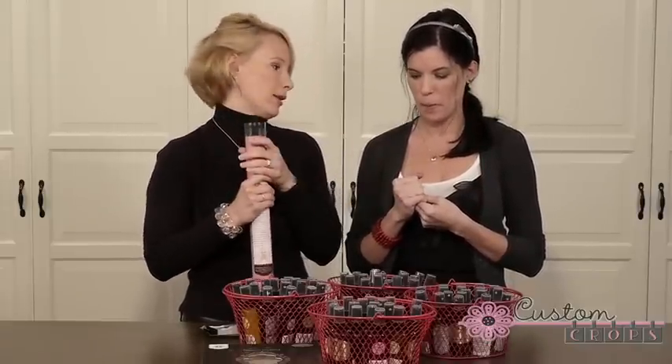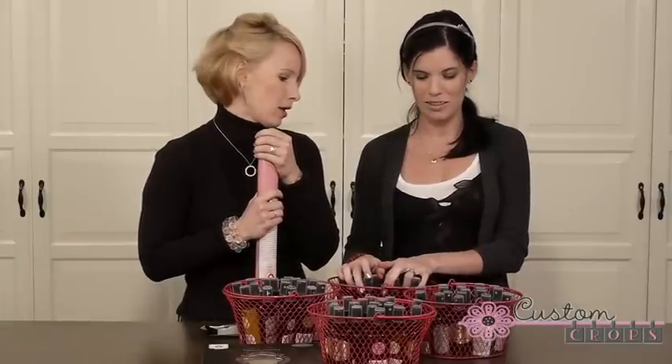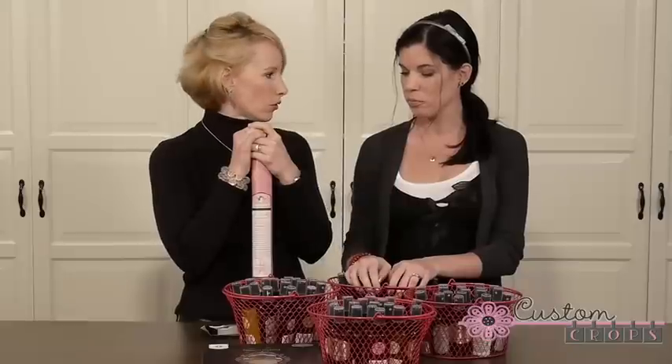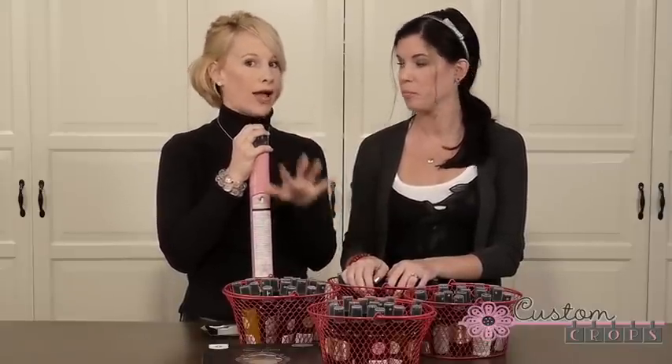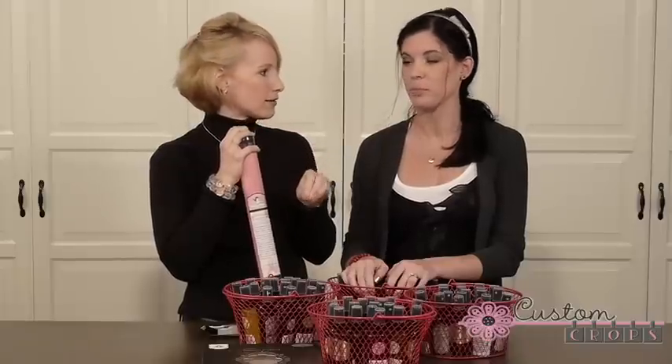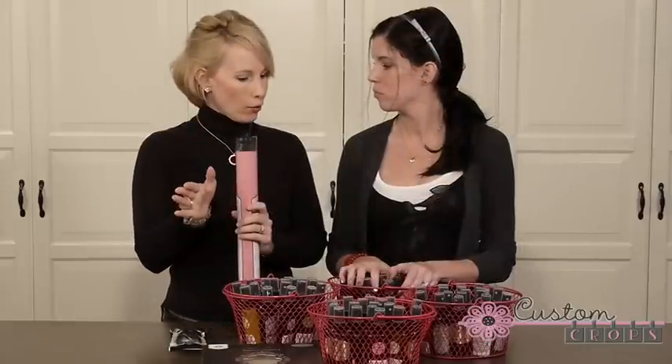Thirty of these we just got in brand new, so they're new to us and haven't even been used, which is crazy. So what do you need to do to win? Leave a comment on this video. We also want you to subscribe, but if you're already a subscriber, just leave a comment. You need to have subscribed and left a comment — but if you're already subscribed, just leave a comment.